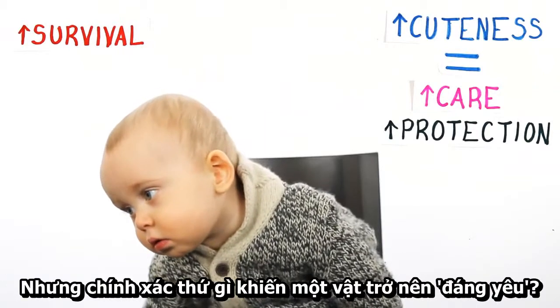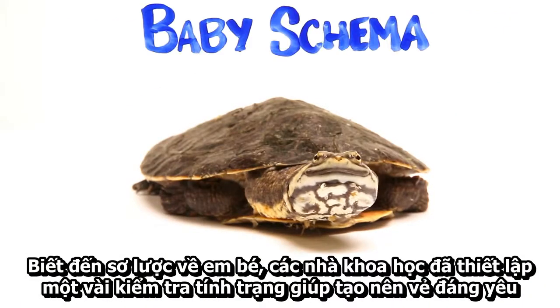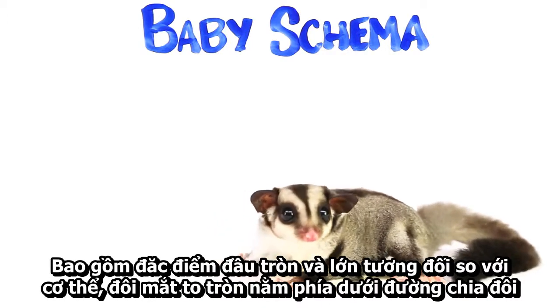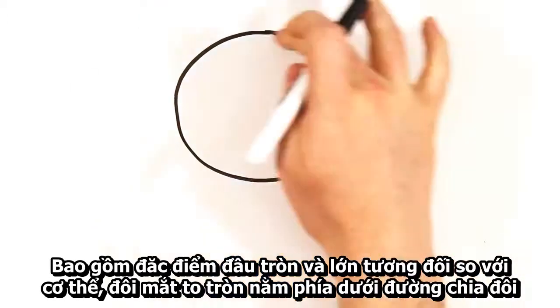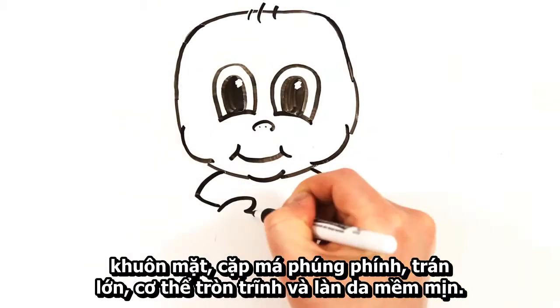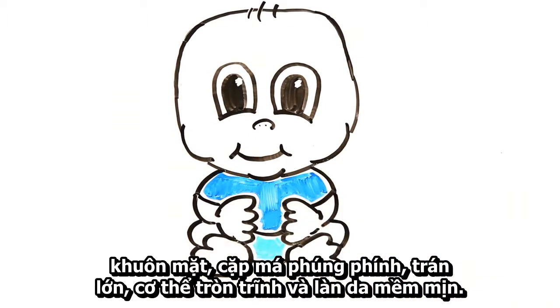But what exactly makes something seem cute? Known as baby schema, scientists have come up with a set of tested traits that make something appear cute. These include a large, rounded head relative to the body, large eyes below the midline of the face, protruding cheeks, a big forehead, round body, and soft surfaces.